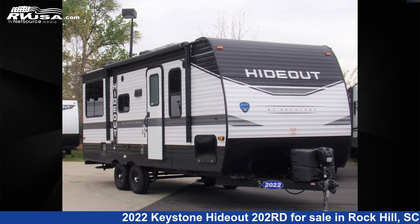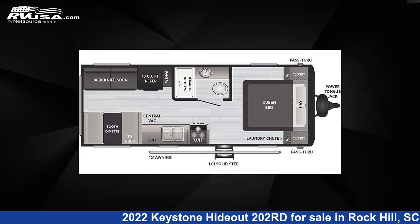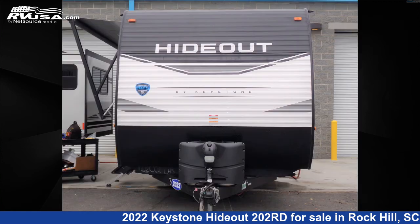This 2022 Keystone Hideout 202 Road is a travel trailer RV. It is located in Rock Hill, South Carolina, 29730, and is offered for sale by Travel Camp of Rock Hill.